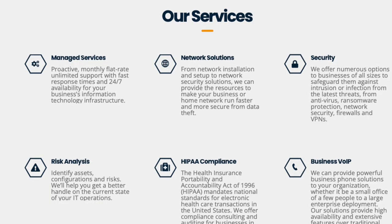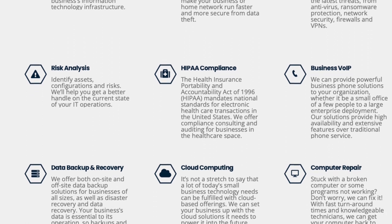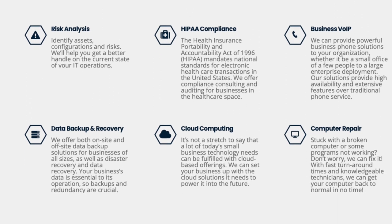So tell us first of all about Rappahannock IT and the kind of services that you offer. We started in 2017 and we are a managed IT service provider. We'll come in and fully manage IT operations — from servers, networks, PCs, and printers. We kind of help with everything. We want to be your one-stop shop for IT.